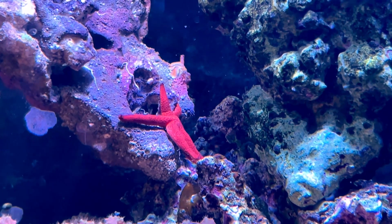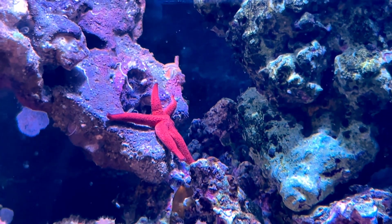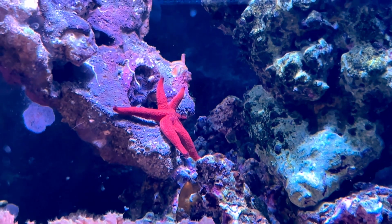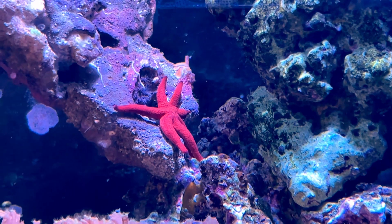Hey everybody, it's Brock and we got a brand new episode of All About. Today we have a very special starfish to talk about — one that has six legs, is a vibrant red color, and can even be kept in your reef tank. Today we're learning all about the Red Linkia Starfish, Incanaster losonicus.